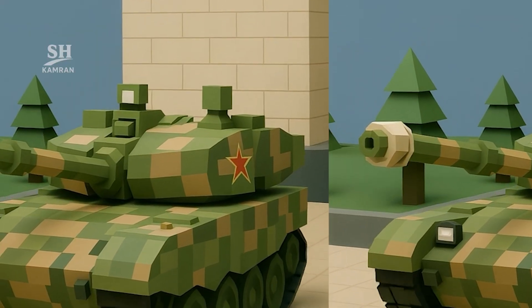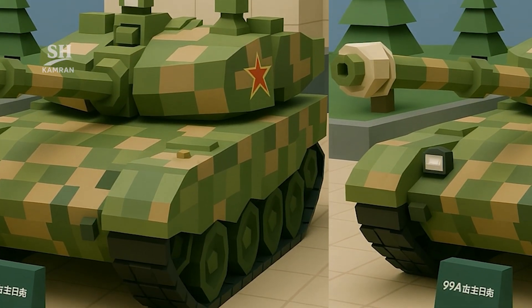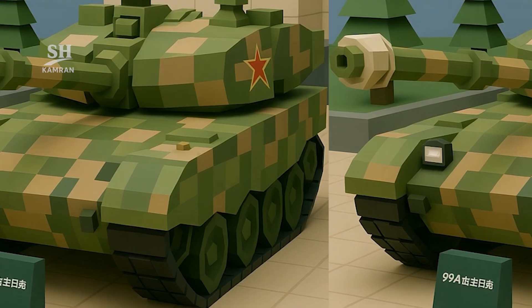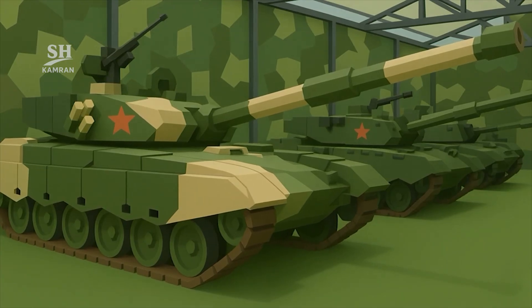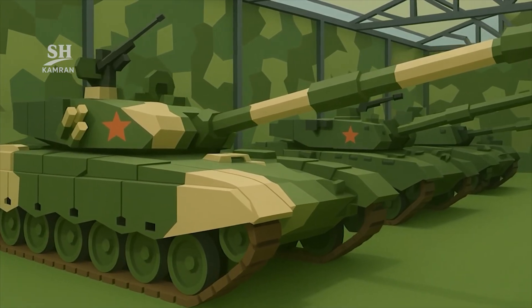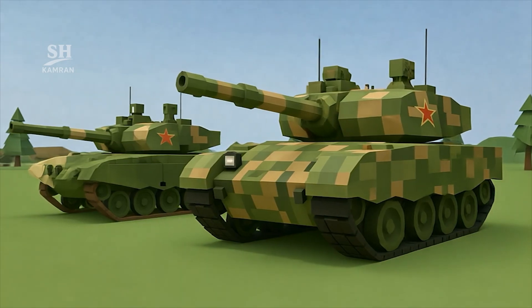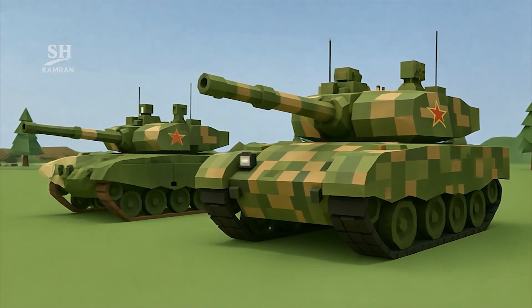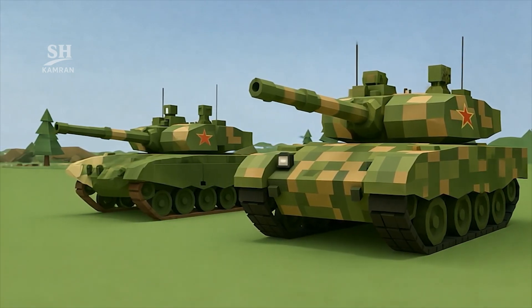The Type 99 Alpha Tank is China's advanced main battle tank, designed and produced by Norinco Industries. Its purpose was replacing outdated tanks in Chinese ground forces. Development work began during the 1990s in China. Early models were known as the Type 98, and these models formed the foundation for designing the final version.